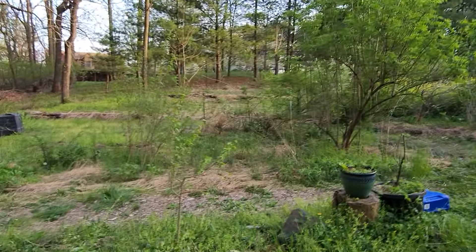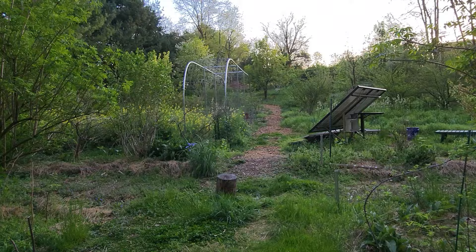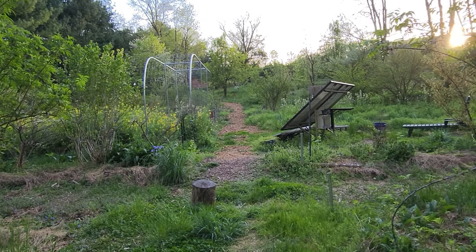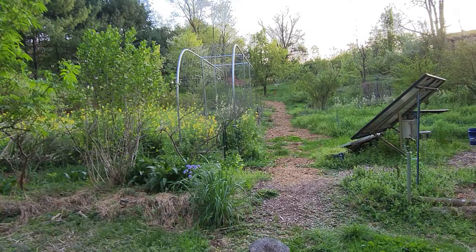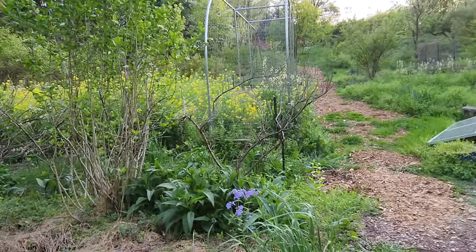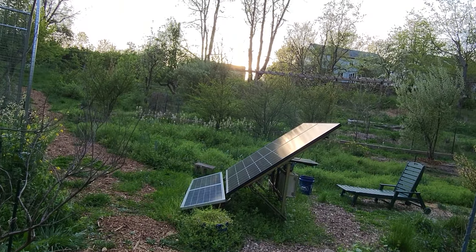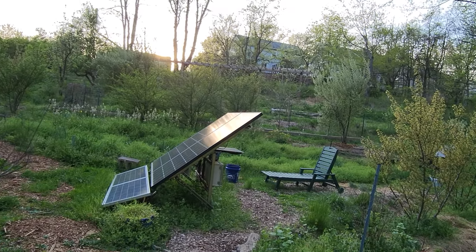That's it. Lots of stuff going on but a lot to keep up with. Nothing looks super manicured — I just do the bare minimum to keep stuff alive, occasionally come through and get something clear of something else, and let nature do the rest. Loving it.